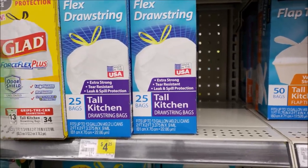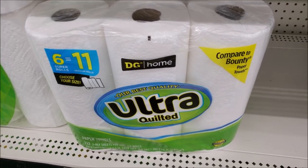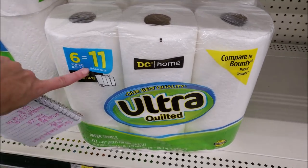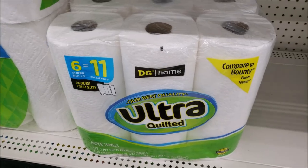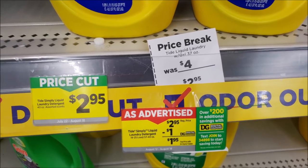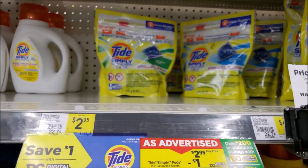The 6-count Dollar General paper towels — regular or printed kind — are priced at $4.75. There's a $1 digital dropping them to $3.75, and paired with a 5 off 25 this is a solid deal. Tide Simply is always $2.95 regular price with a $1 digital dropping it to $1.95. That covers the 37–40 oz liquid and the 13-count pods.